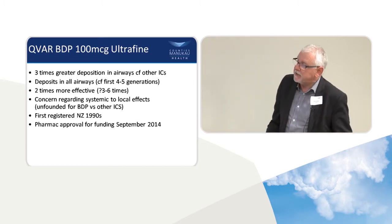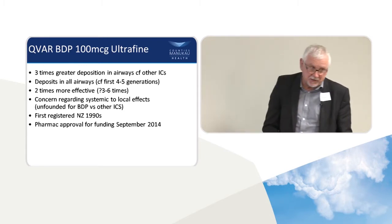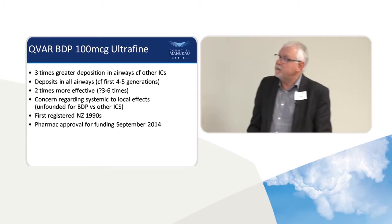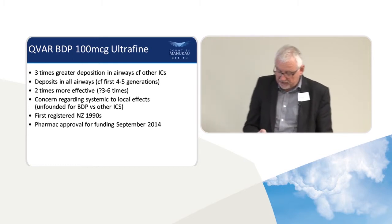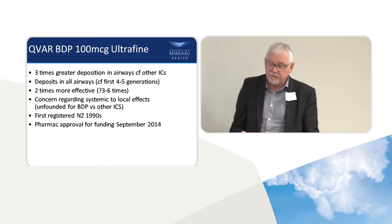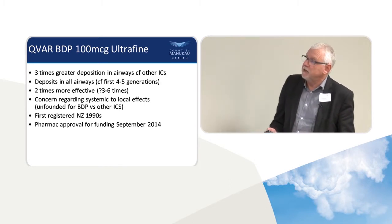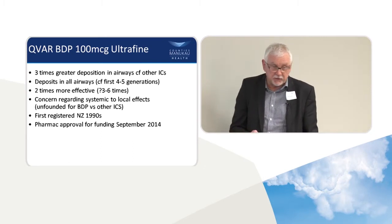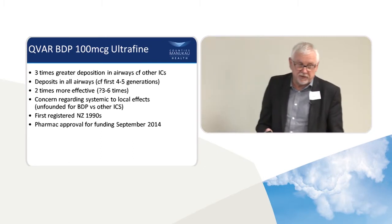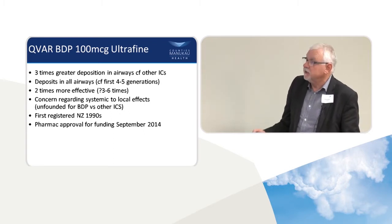If small airways disease is important in asthma, how are we getting on with actually treating it? Not very well. All the inhalers, apart from QVAR, only deposit in the first four or five generations of the airway. It doesn't matter which one you look at. And even if you take it through a spacer, the great majority of medication only goes to the proximal few generations. So that's a concern.